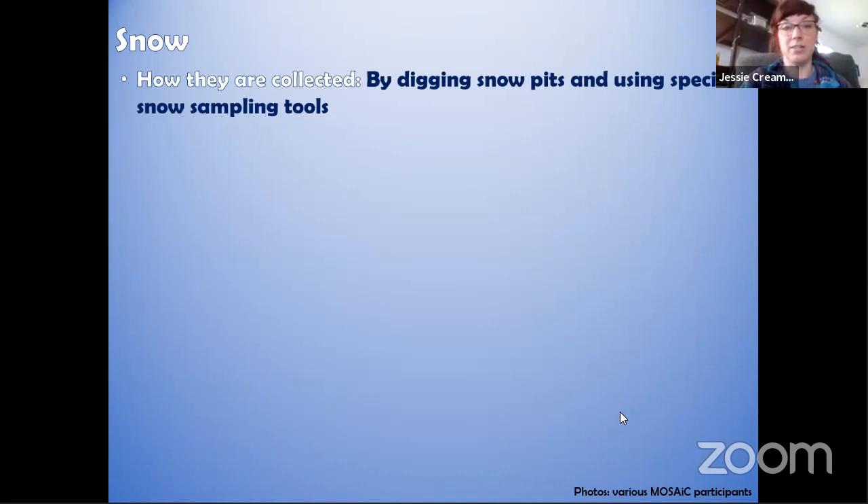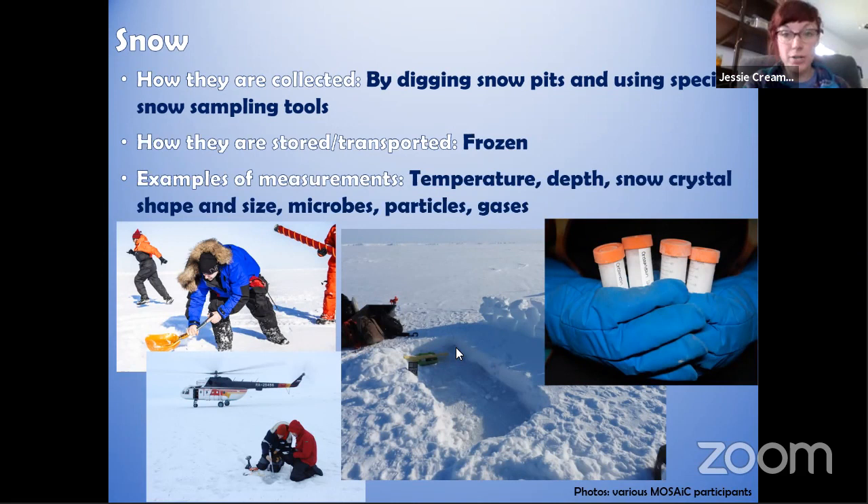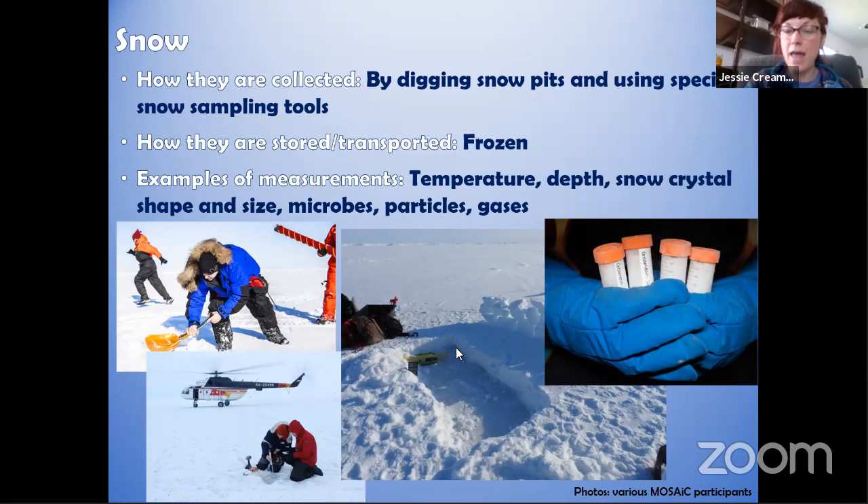Snow samples were collected every week. Scientists would bring snow machines with sleds full of equipment to dig snow pits, using special tools to take samples from the pit walls. These samples were typically stored frozen. Measurements included temperature, snow depth over the course of the year, snow crystal shape and size, types of microbes in the snow and whether those link to what we see in the sea ice and ocean, plus particles and gases coming from the snow surface.